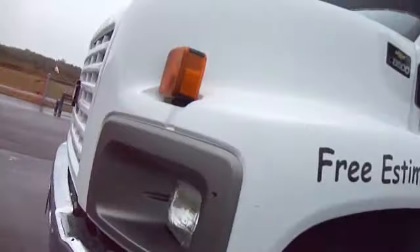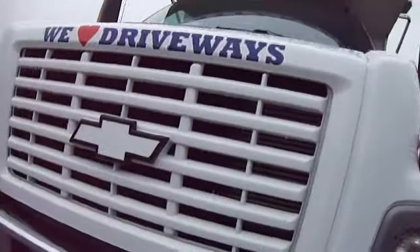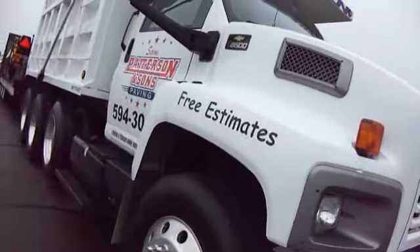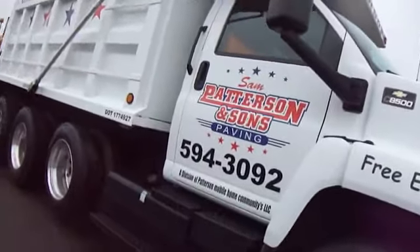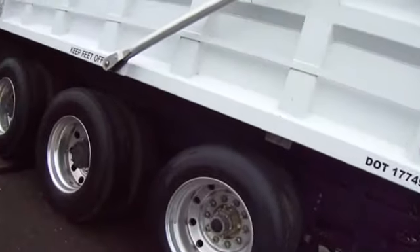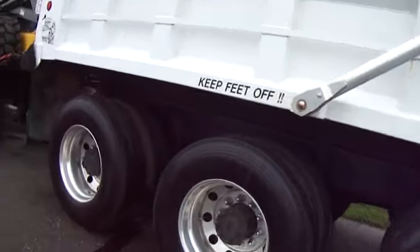These guys give you free estimates. Some really nice heavy-duty trucks. So if you need some paving jobs in Maine here, these guys have got everything. I'm showing you what they have for equipment so you know they're not junkers and stuff.